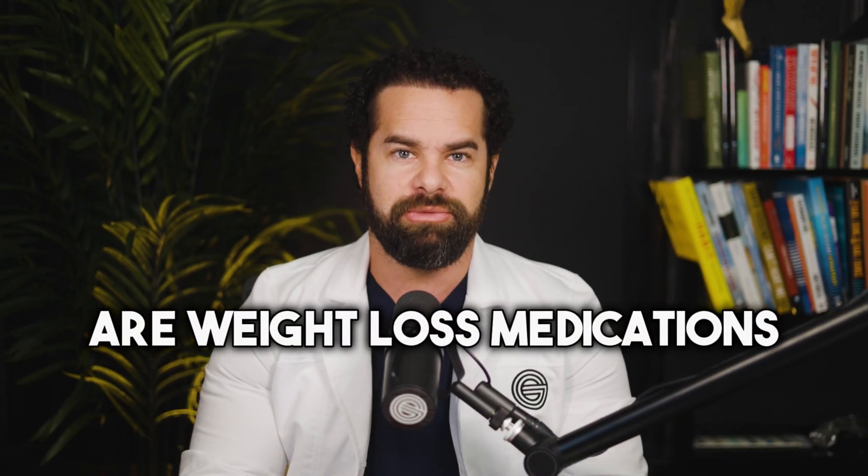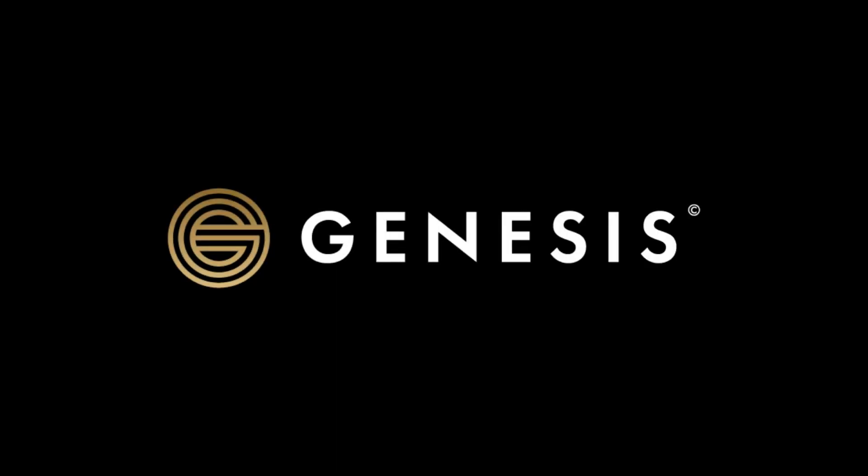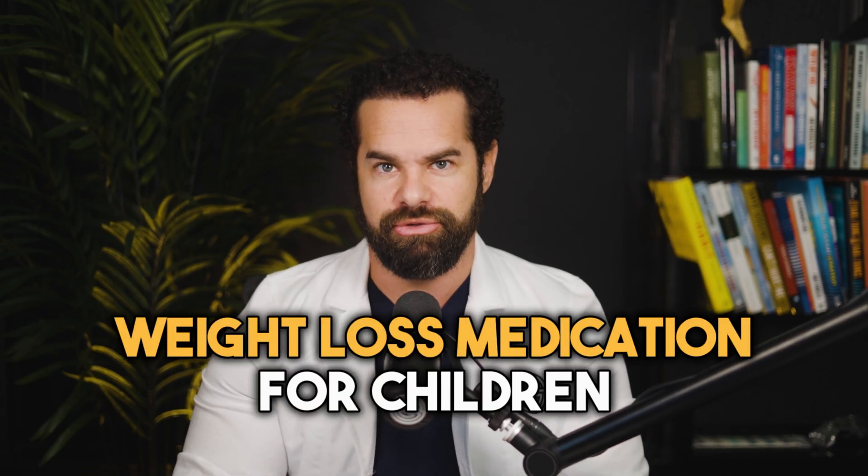Are you wondering whether weight loss medication is appropriate for children? Join us as we dive into the controversial topic of whether kids should be on weight loss meds. We'll separate myths from facts and provide expert insights to help you make informed decisions about your child's health. Today I'm going to be discussing weight loss medication for children and answering all of the questions you've ever had.